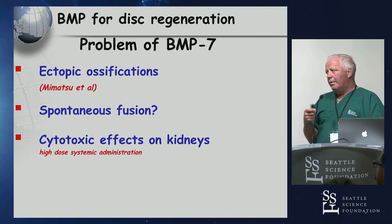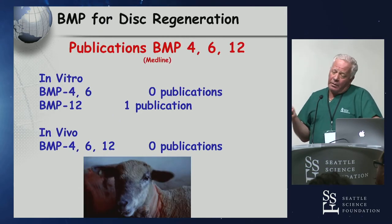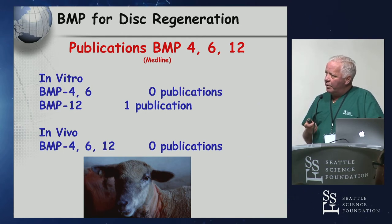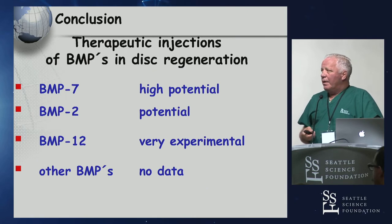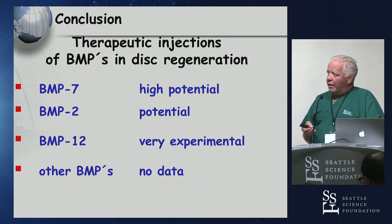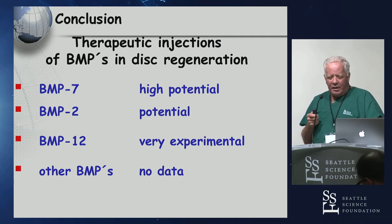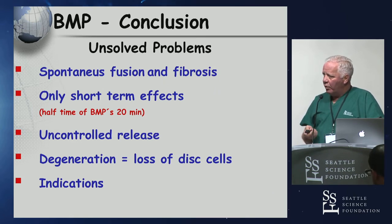BMP4, 6, and 12 have been tried in the disc space, but there are almost no publications — just scant articles and a few abstracts describing various models without putting it all together. It's even more difficult to isolate them. In summary for all BMPs: the literature suggests high potential for BMP7 in the future, probably BMP2 as well, but very experimental for the others. The conclusion across all BMPs is the same: concerns about spontaneous fusion, uncontrolled release, and really no cells for them to work on.